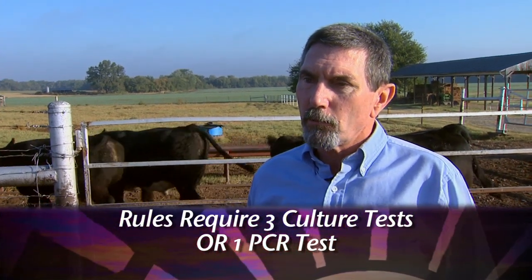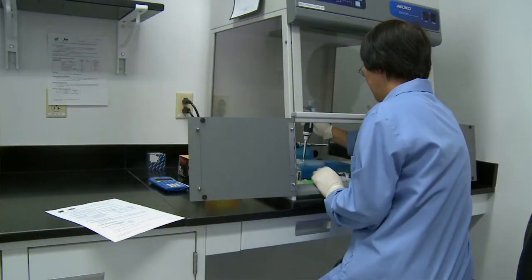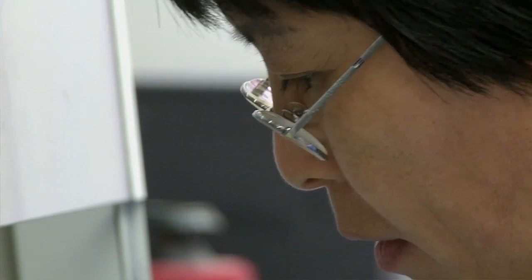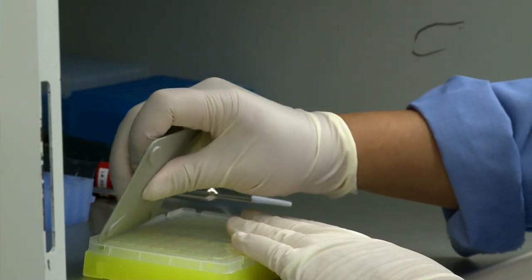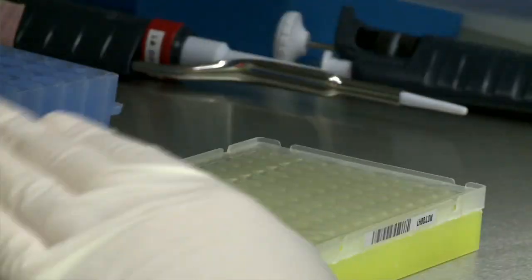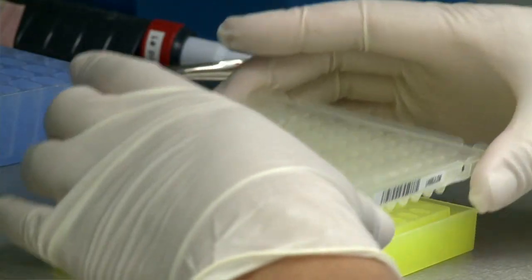With the PCR test we're actually checking for the DNA of the organism that causes this disease. So the PCR is more effective than the culture — it's quicker and we have fewer false positives with the PCR.